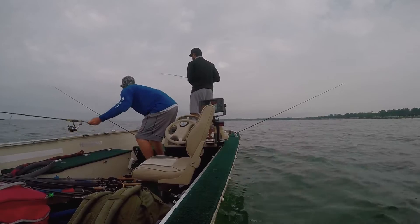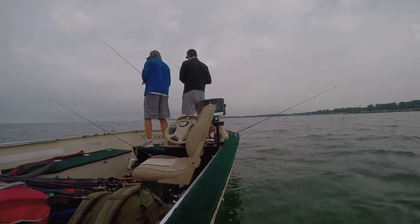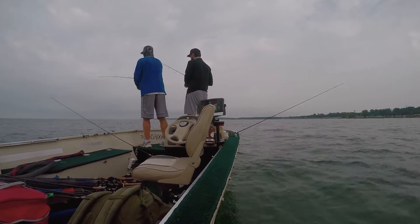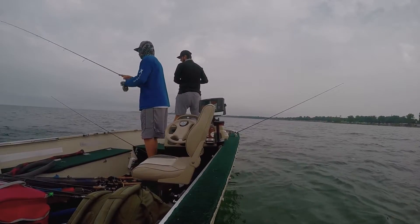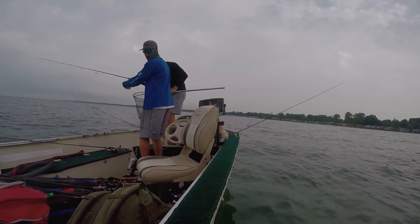Did you see that Raven Hunter dirt bait? It came off the line. So what you'll see here is the reactionary combo that we like to throw out there — I'll throw a reaction bait, he'll throw something subtle as a follow-up bait.